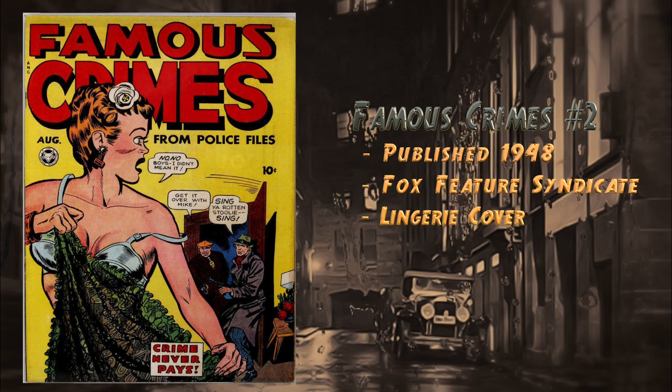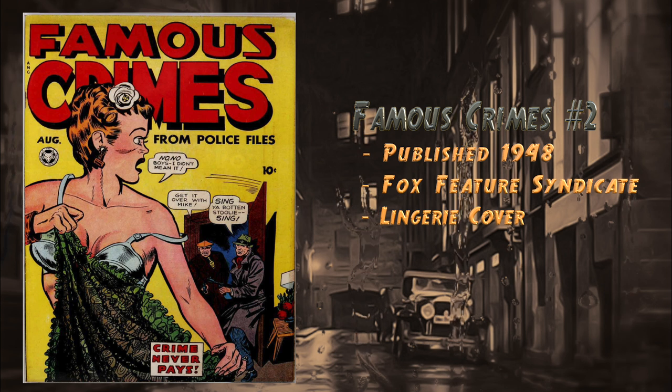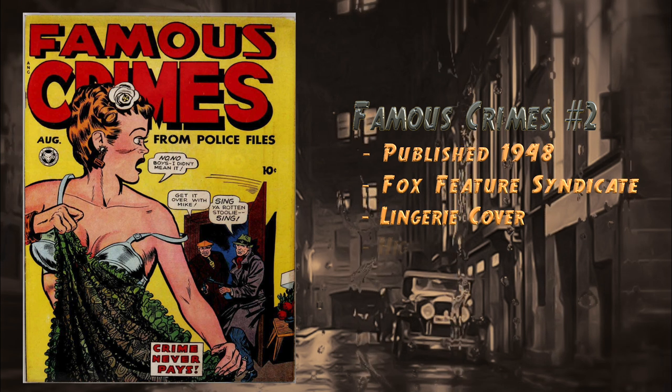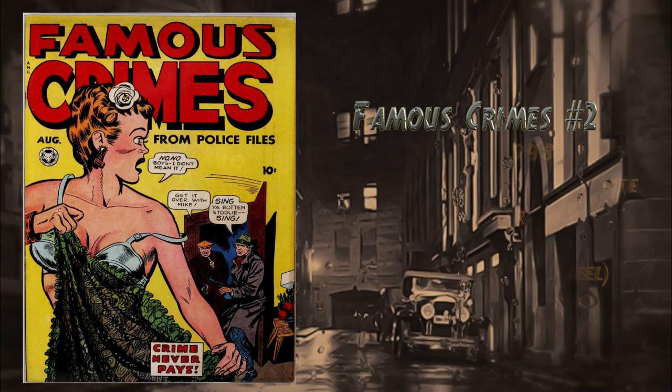At number 16, Famous Crimes number two, published in 1948 by Fox Feature Syndicate. Features a classic lingerie cover. In the story featuring the Amazing Dr. Holmes, a violent panel on page seven shows a terrified woman dissolving in a vat of acid after a man throws her in. There is currently one 8.5 universal blue label on the CGC census.